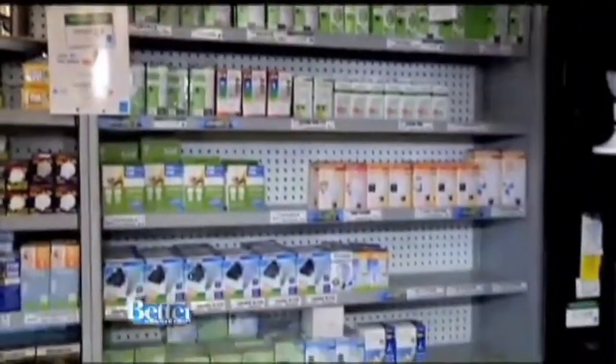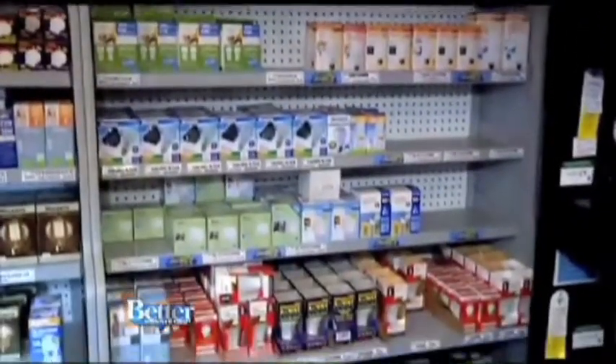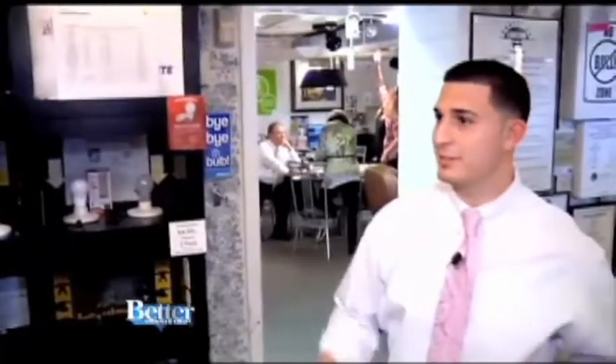You might have noticed lately there are very few 100-watt light bulbs on the shelves these days. How come? In 2012, manufacturers weren't able to make 100-watt light bulbs anymore. So they're still out in the marketplace, but they're depleting and going away.